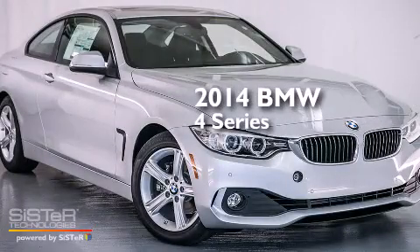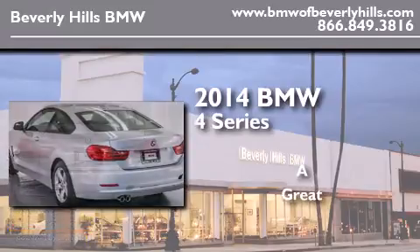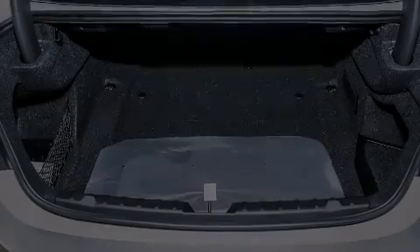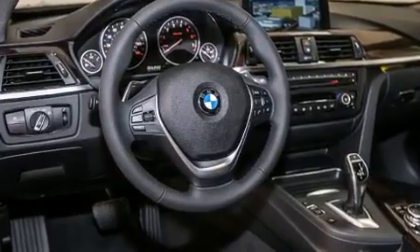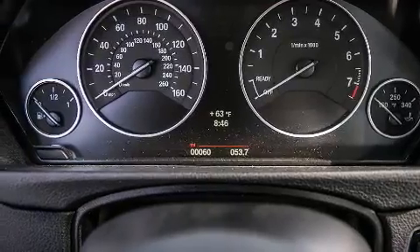This is a brand new 2014 BMW 4 Series. Its top features and packages include the Driver Assistance Package, a Navigation System, BMW Apps, a Rearview Camera, a Power Moon Roof, a Smartphone Adapter, and High Intensity Discharge Headlights.